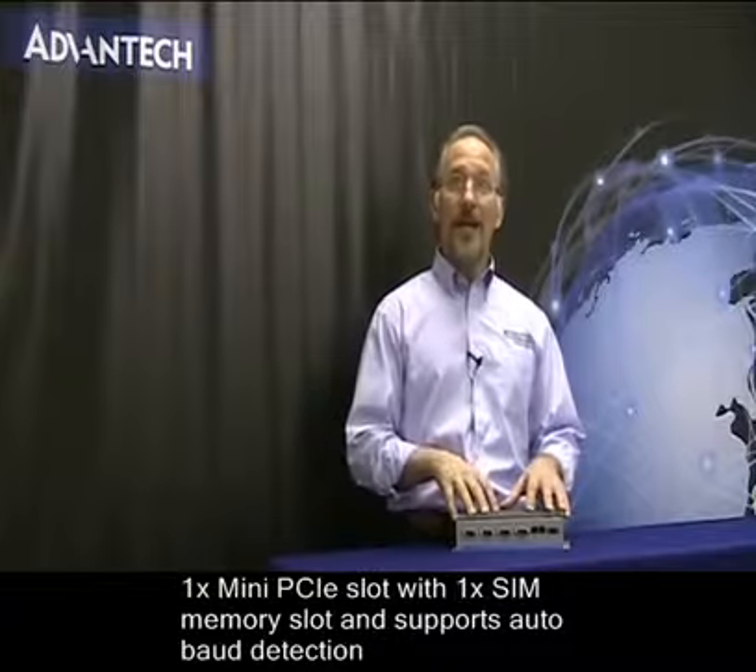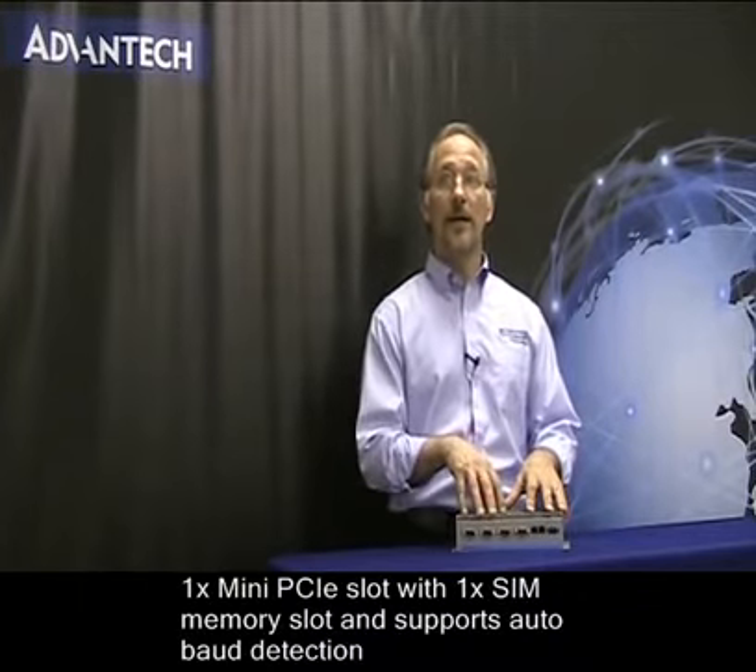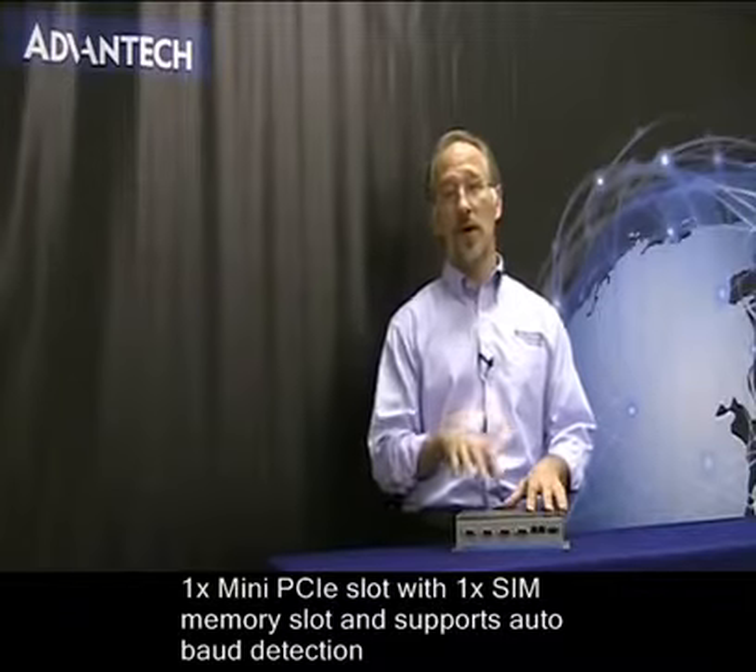There's one mini PCIe slot and a single SIM memory slot. It also supports autobaud detection.